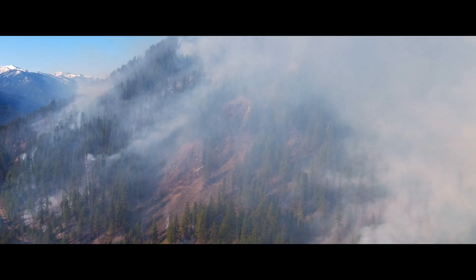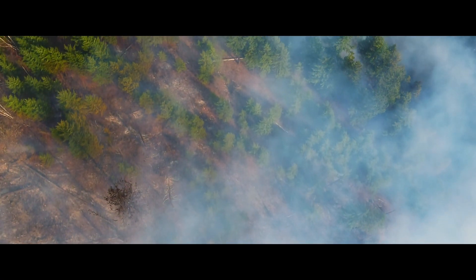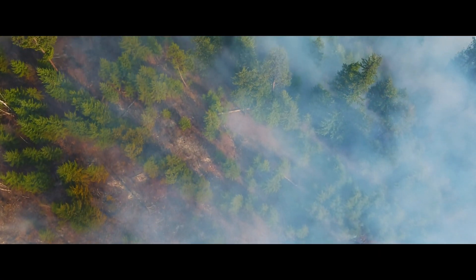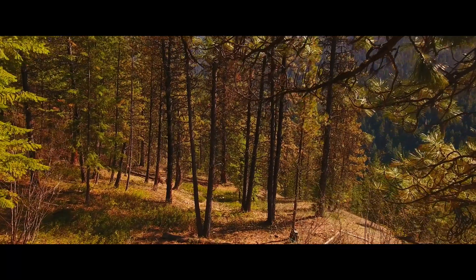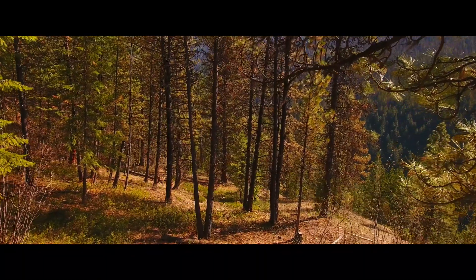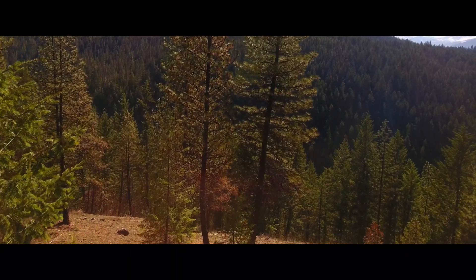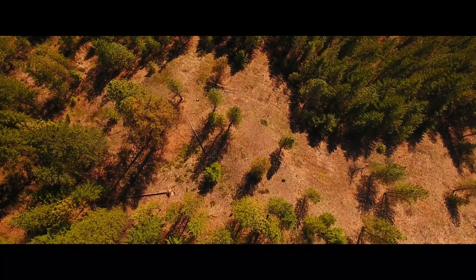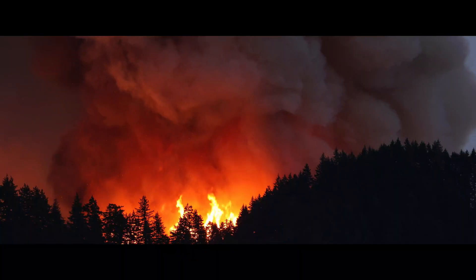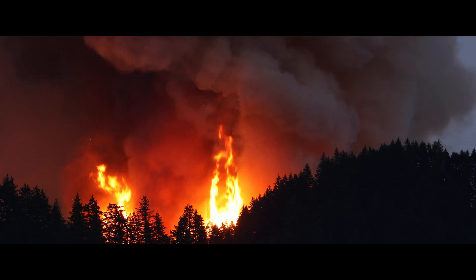The area we're burning today is a very rare ecosystem type in the Slocan Valley — steep south-facing slopes baked by the sun and dominated by ponderosa pine. For the last hundred years we've been stopping fires from happening there, so now there's a huge accumulation of fuels. If those areas were to start burning in August, it could start from a small lightning ignition and within a few hours become a landscape-scale wildfire.